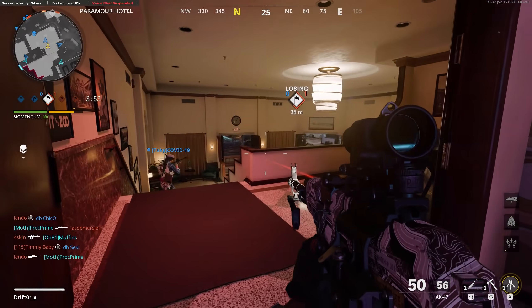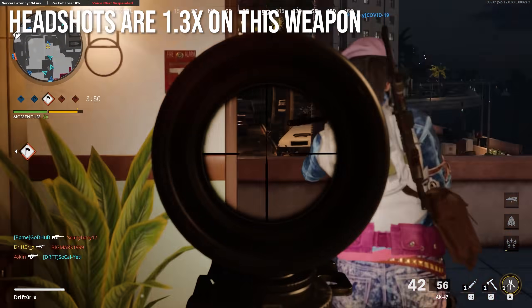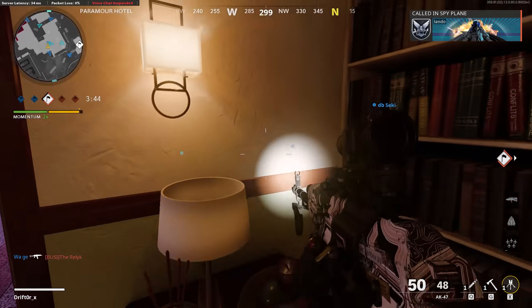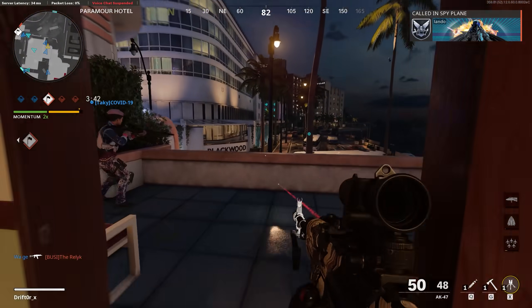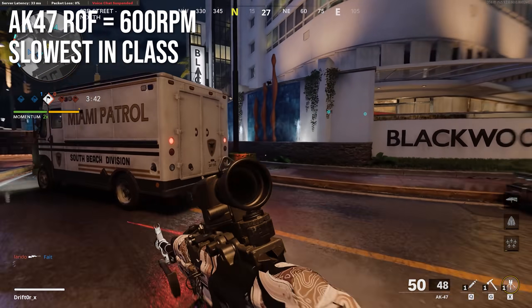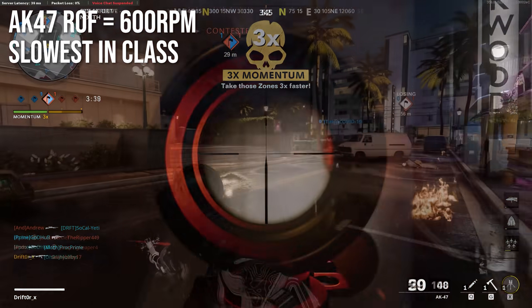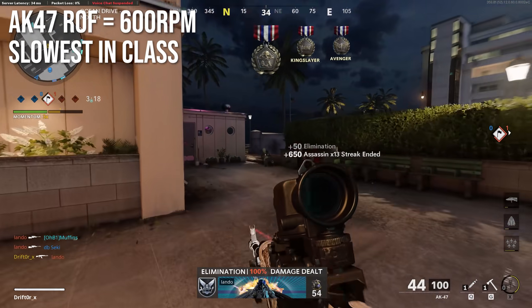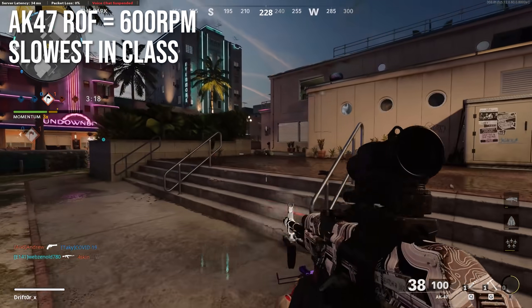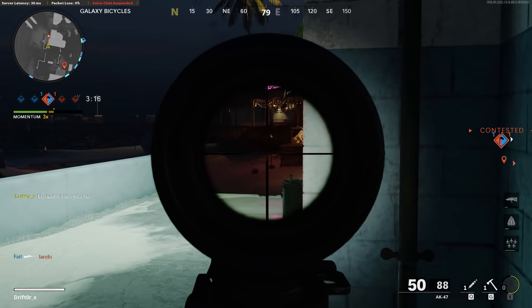Headshots are 1.3x — most weapons in this game are 1.4x, but a couple of assault rifles got nerfed down to 1.3. The AK-47 fires at 600 rounds per minute, which is the slowest in the assault rifle class by a pretty good margin. It's not a bullet hose weapon, and the downside is that if you start missing shots the penalty is going to be a lot worse than on weapons with very high rates of fire — so make sure to hit your shots.